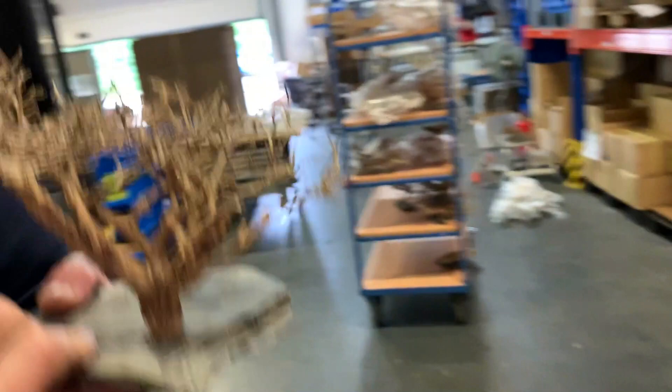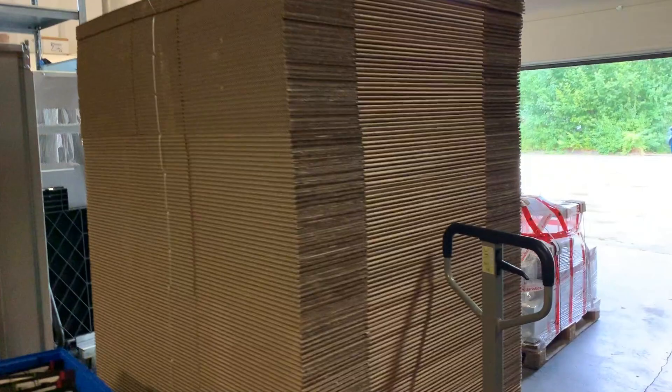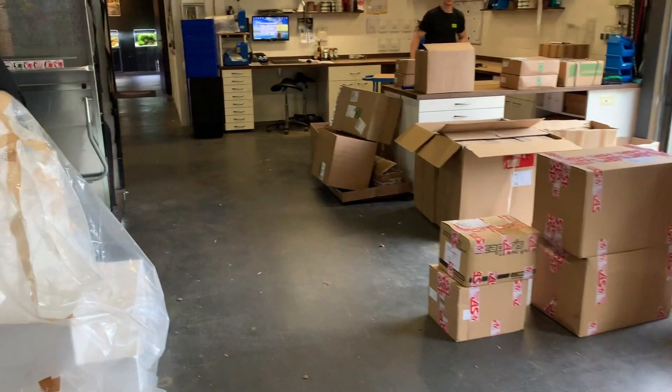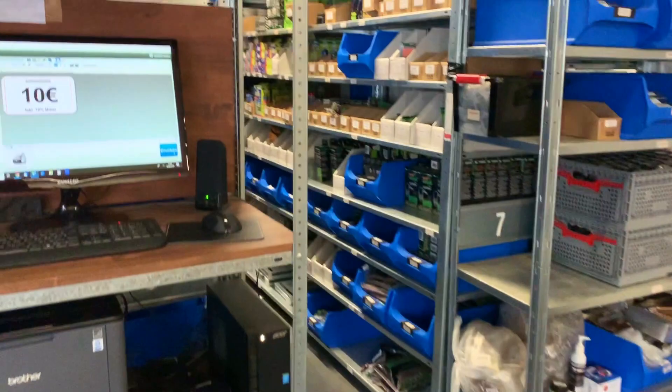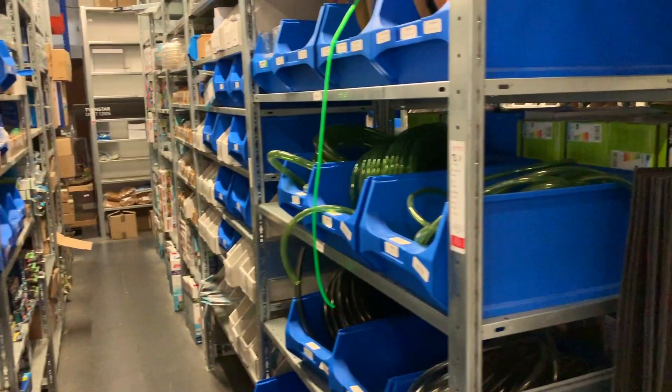It's just absolutely overwhelming how many products these guys have got. The store is on an industrial estate and they have a lot of the land to themselves. I'm not going to go through every product because it would take too long, but you can get a sense of the scale of this place — 90% of their business is online, and they are super busy.